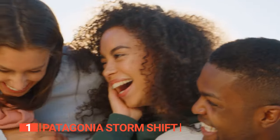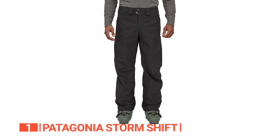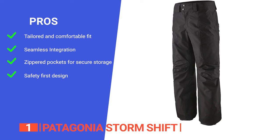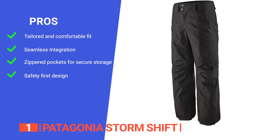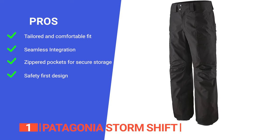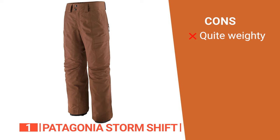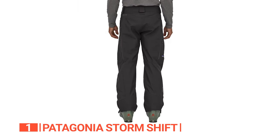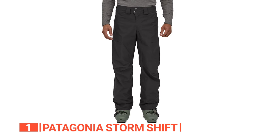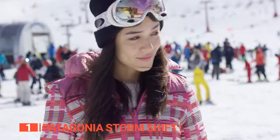Its pros are: an adjustable waist with tri-cot lining that wicks away moisture; a webbing loop that attaches your snow jacket to the pants; zippered hand and thigh pockets to keep essentials secure; and a concealed Recco Reflector for added safety on the mountain. However, they are heavier than others on this list, which could impact comfort during extended wear. These pants deliver premium performance with PFC-free Gore-Tex fabric, a customizable fit, and savvy storage options, making them a must-have for eco-conscious thrill-seekers embracing the all-mountain experience.